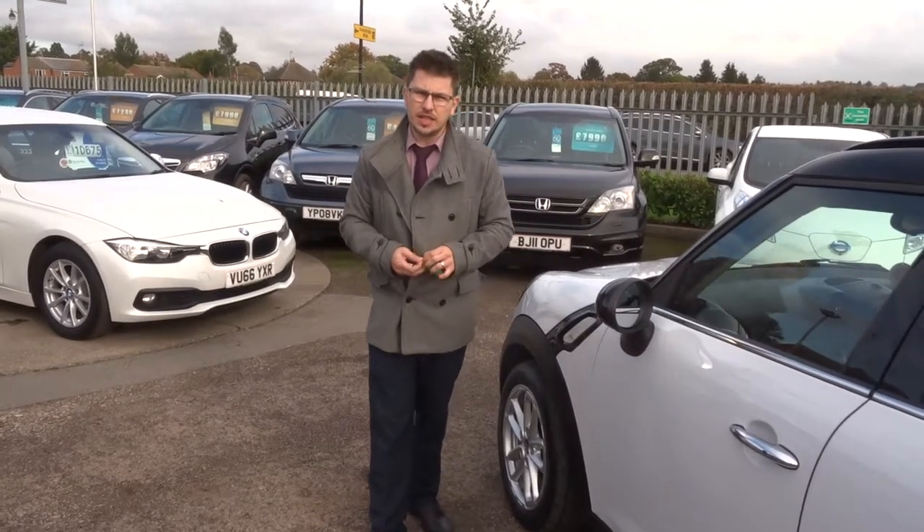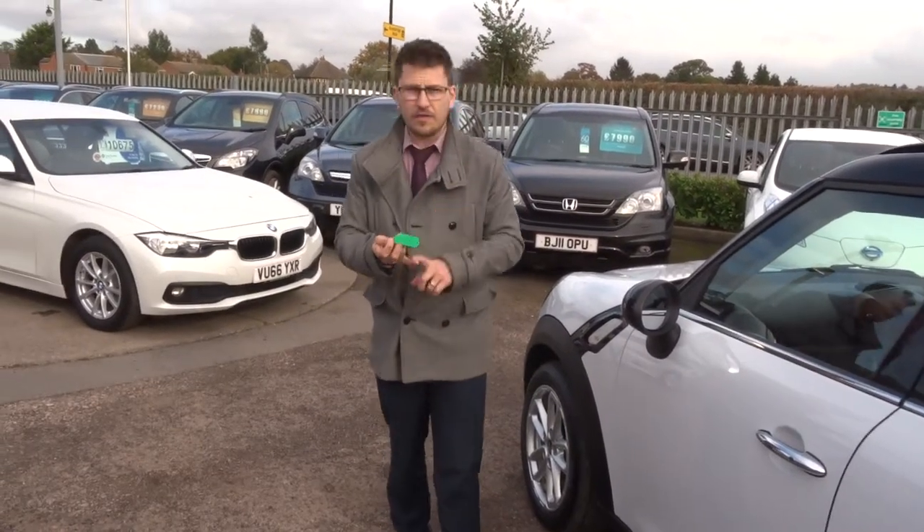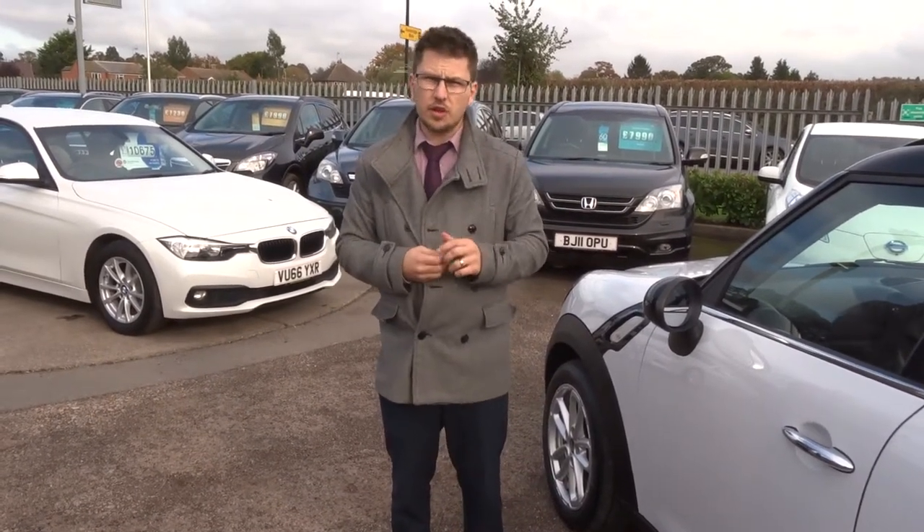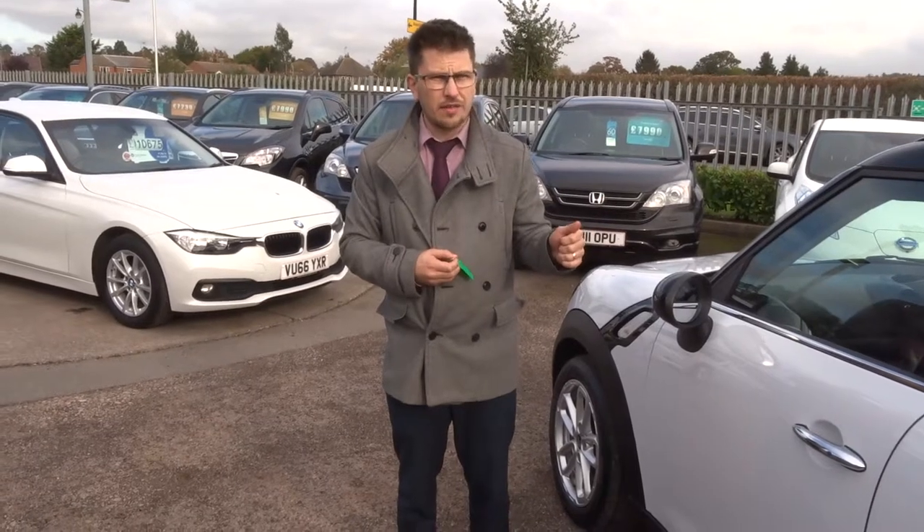Our number is 01926 267813. We can offer finance — we've got very competitive rates. We've got a part exchange, that's no problem either. Give us a call, let's make a deal, because this isn't going to hang around for long. Thank you.